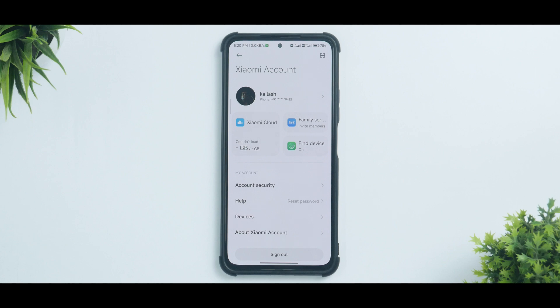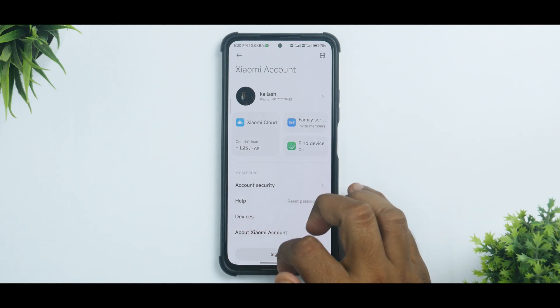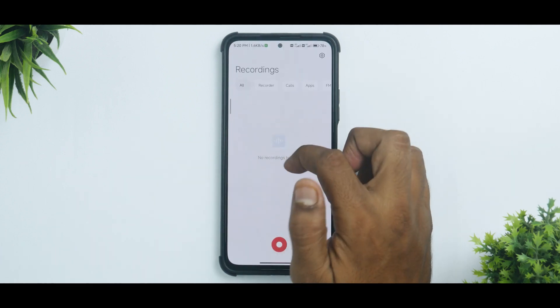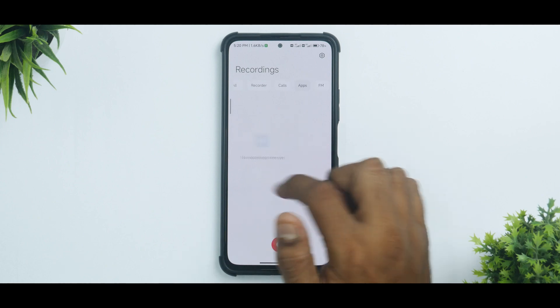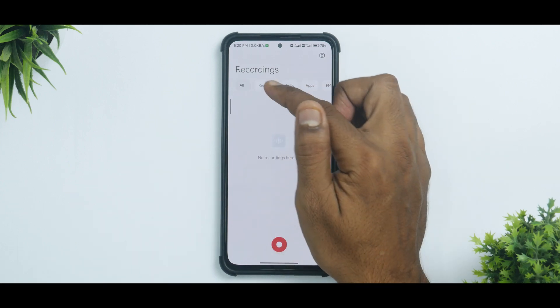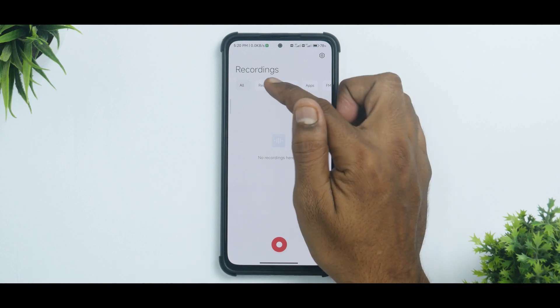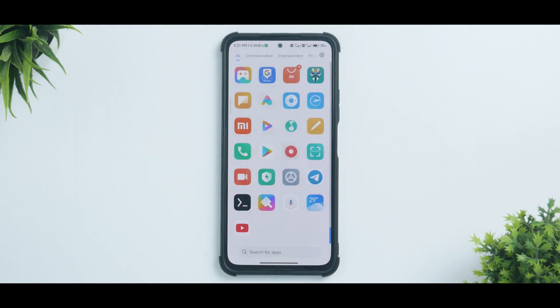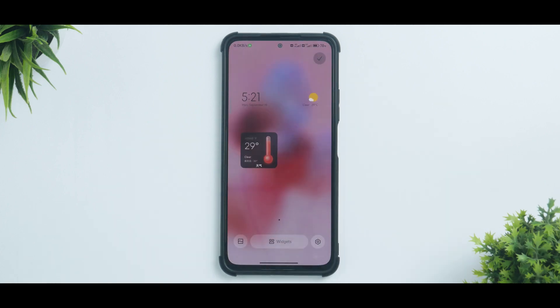Moving on, the Recorder app — as I covered in one of my latest videos about MIUI 13.1 apps — does have a new user interface. Your recordings will now be segregated by location, meaning the source: was it the Recorder, Calls, Apps, or FM Radio? That is another neat addition.